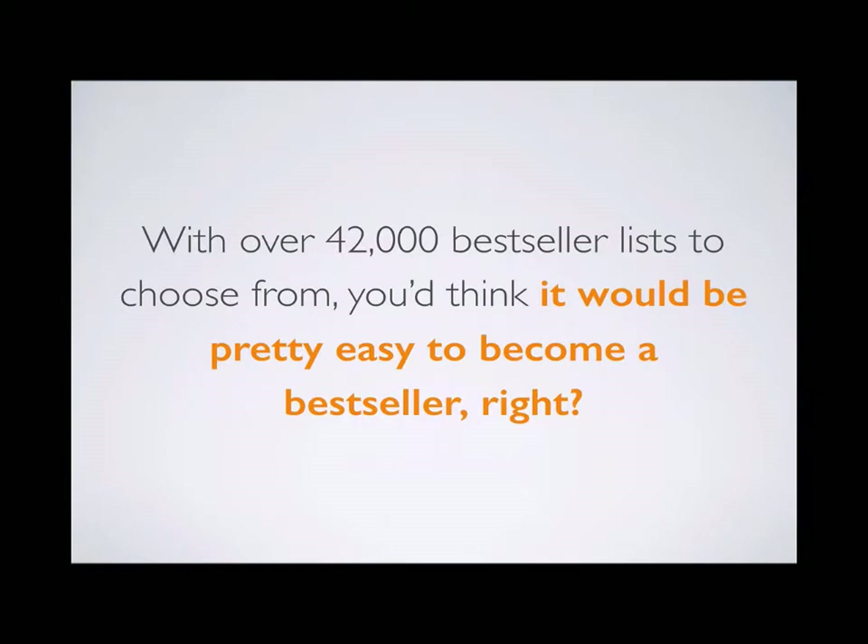With over 42,000 bestseller categories to choose from, you'd think it would be pretty easy to become a number one bestseller on Amazon. Well, it is if you have the right tools.